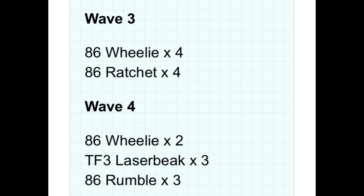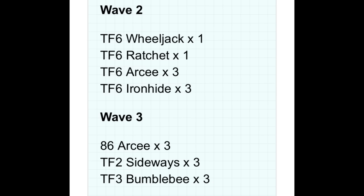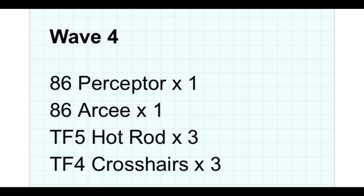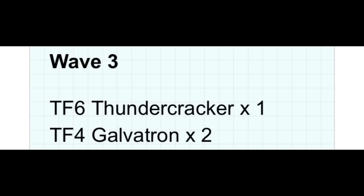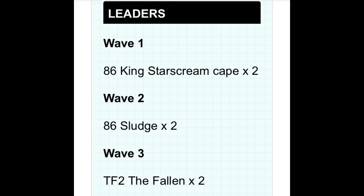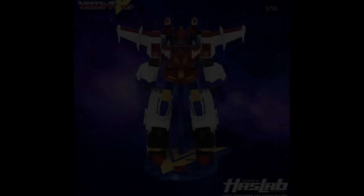A great source for Transformers news is TFFormers.com, and they shared a leaked list of what's coming in the Transformers future. I usually don't cover these lists because you never know what's real, but what really excited me is the thought of having some of the Bumblebee movie Transformers from the beginning of that film — like RC and Ratchet — in figure form. That's what I'm most excited for from the whole list. Also: Sludge is on there — need to finish off the Studio 86 Dinobots.